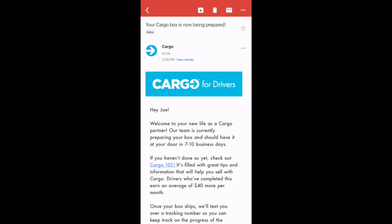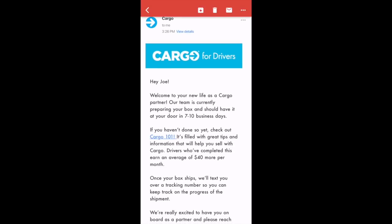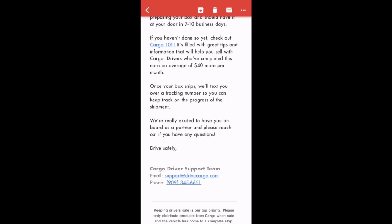Here's the confirmation email with the subject line 'Your Cargo Box Is Now Being Prepared.' It reads: 'Hey Joe, welcome to your new life as a Cargo partner. Our team is currently preparing your box and should have it at your door in seven to ten business days. Once the box ships, they'll text you with the tracking number.'